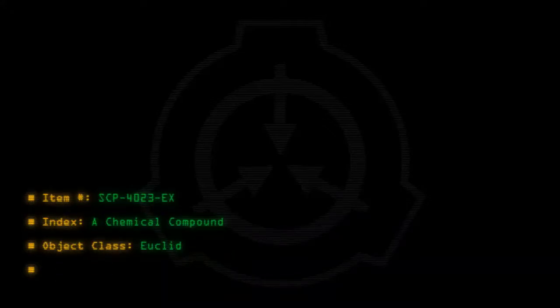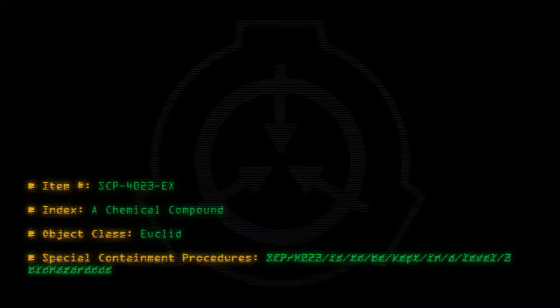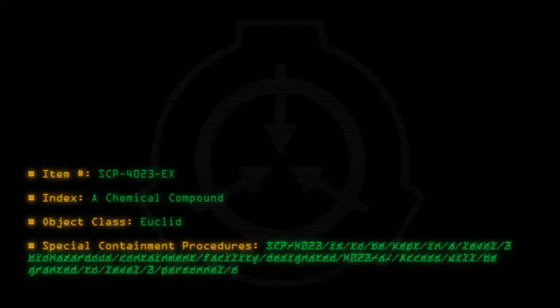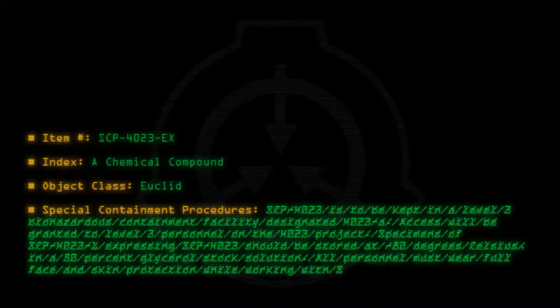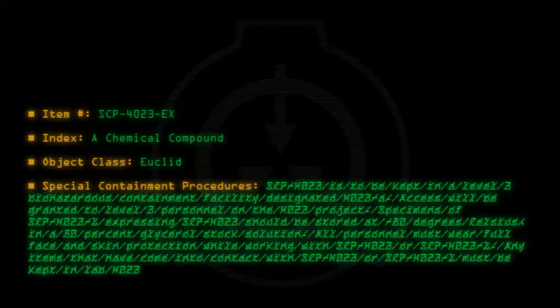Special containment procedures: SCP-4023 is to be kept in a level 3 biohazardous containment facility designated 4023-A. Access will be granted to level 3 personnel on the 4023 project. Specimens of SCP-4023-1 expressing SCP-4023 should be stored at minus 80 degrees Celsius in a 50% glycerol stock solution. All personnel must wear full face and skin protection while working with SCP-4023 or SCP-4023-1. Any items that come into contact with SCP-4023 or SCP-4023-1 must be kept in lab 4023-A or incinerated.